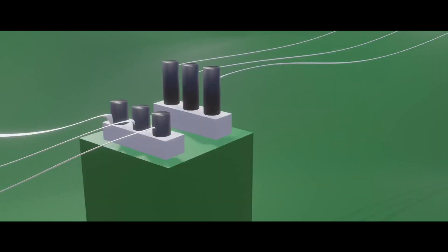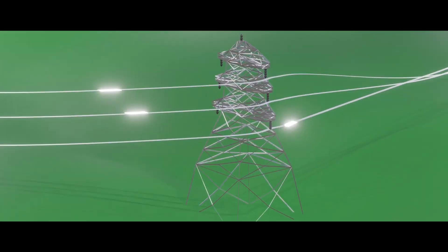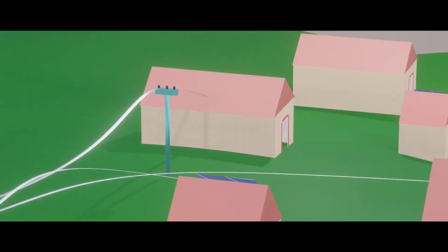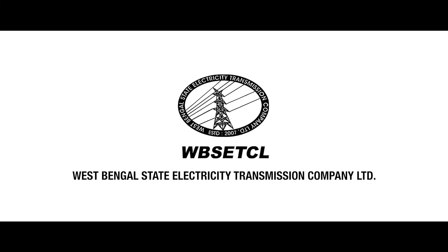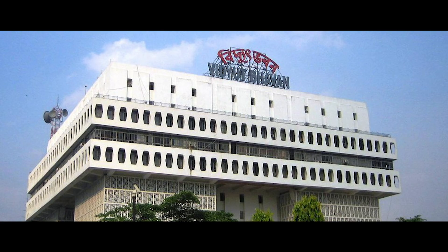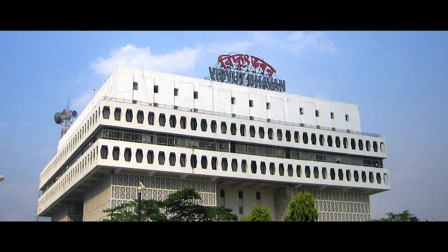In order to transmit power from generating stations to end-users, that is consumers, through an efficient and cost-effective manner, high-voltage transmission has become an inevitable driving force of modern civilization. West Bengal State Electricity Transmission Company Limited, or WBSETCL, was formed in 2007 when WBSEB was unbundled following the statutes of Electricity Act 2003.